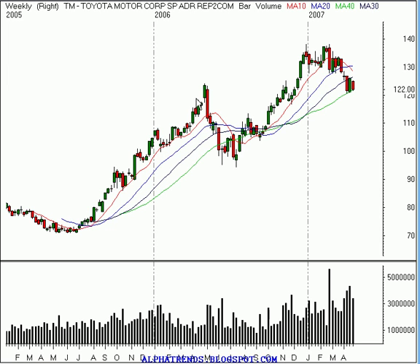Hello, this is Brian Shannon from Alphatrends Blogspot. Today is Monday, April 30th, 2007. On Wallstrip today, we're taking another look at Toyota Motors.